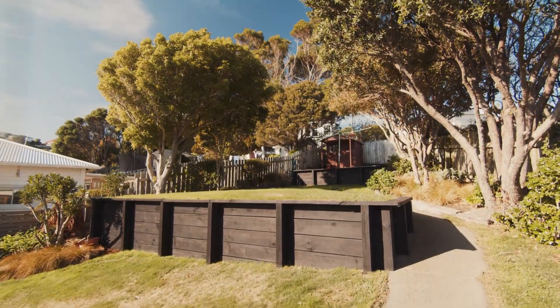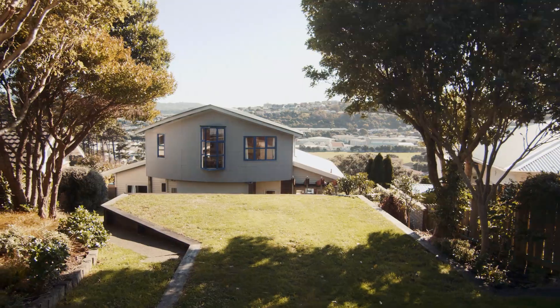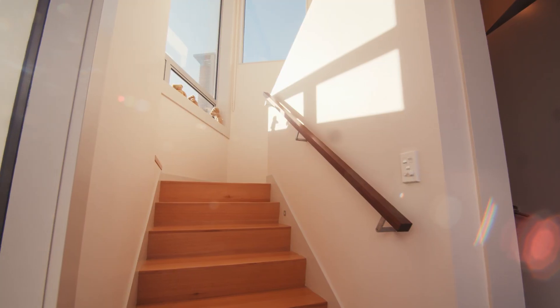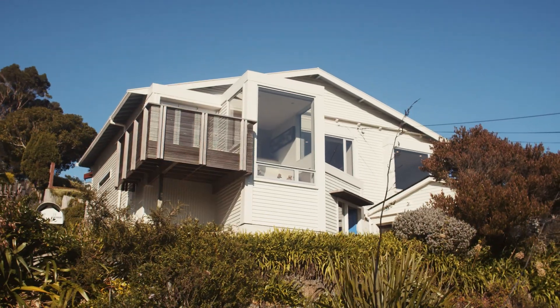You'll love the versatile outdoor living with sheltered alfresco courtyard and terrace lawn for kids and pets to play. Drive on to the convenience of internal access double garaging and two off-street car parks.